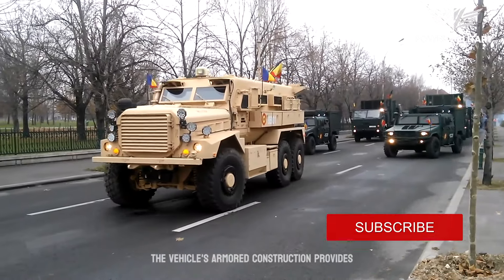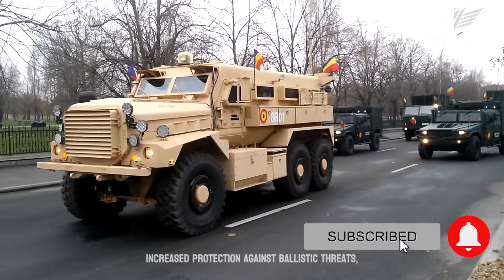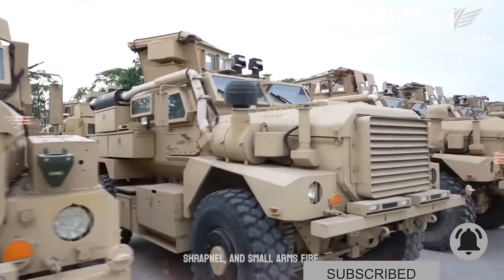The vehicle's armored construction provides increased protection against ballistic threats, shrapnel, and small arms fire.